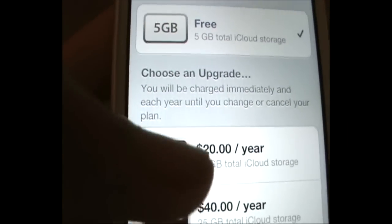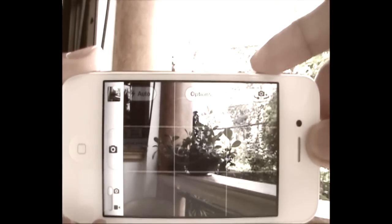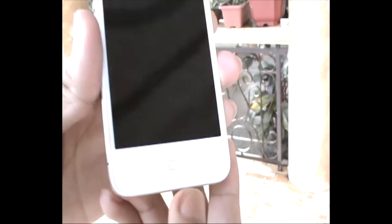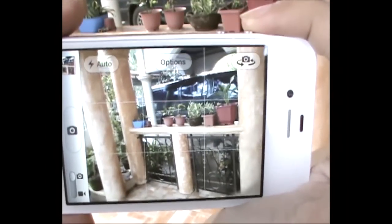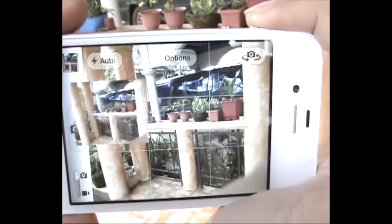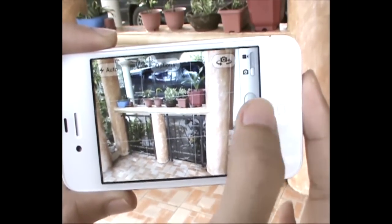The iPhone 4S arguably offers the best camera in the smartphone market right now — in fact, it can replace decent to average point-and-shoot cameras. With iOS 5, users can access the camera app from the lock screen by tapping the home button twice. iOS 5 also features dedicated camera button support, and devices including the iPhone 4S can use either the volume up button or the on-screen button to take a photo or stop a video recording.